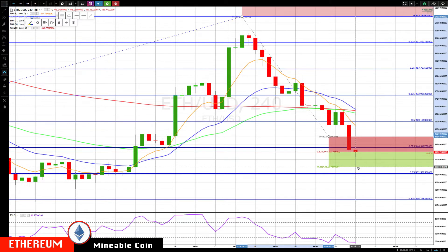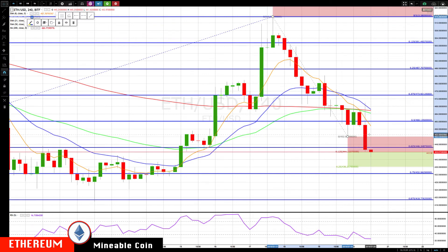If we get through 444, the next key area down is 436. On a rally, you have this prior support ledge and the 8 EMA becoming resistance. If you did an aggressive buy down here on a buy signal, the first target would be around 458 to 460 — either take some profits or at least move up a stop so you're reducing risk. Above that we have the 50 EMA, the 200 SMA, and the declining 21 EMA, plus prior support becoming resistance, all around 466 to 468 — that's major resistance.